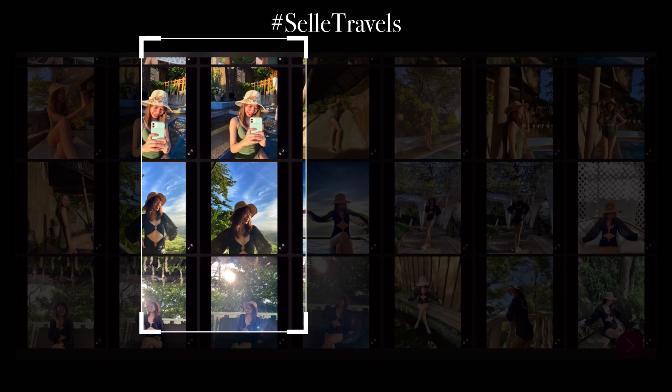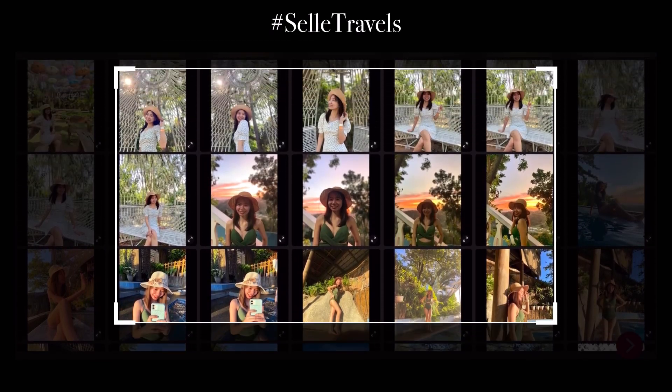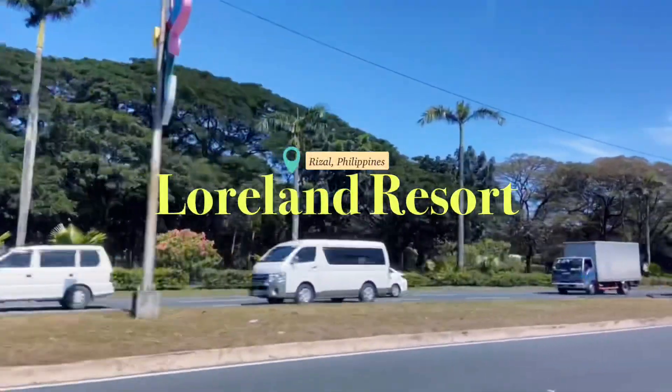Hi, this is Sel. Welcome to a travel vlog. In this episode, I am taking you to Loreland Resort in Rizal, Philippines.